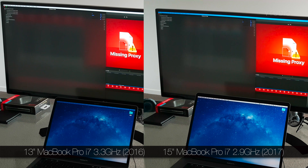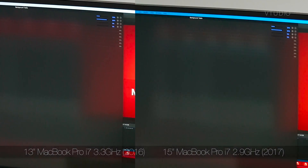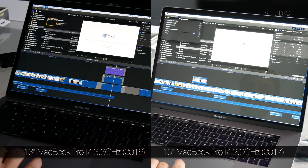Transcoding on the 2017 15-inch was one second faster, which equates to around 10%. Exporting a 42-second 4K project was six seconds faster on the 2017 15-inch.